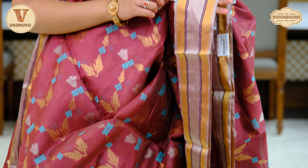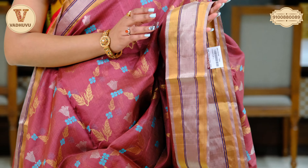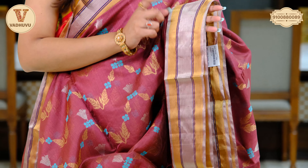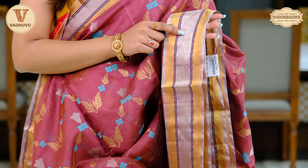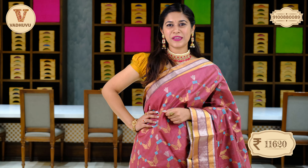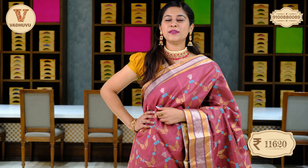Broad border of almost 5 to 6 inches with zari border in golden and rose gold colors. Self pallu with beautiful golden zari woven, horizontal stripes and self blouse piece with border. Cost of this saree is Rs. 11,620. Take a screenshot and send it to the number on screen.